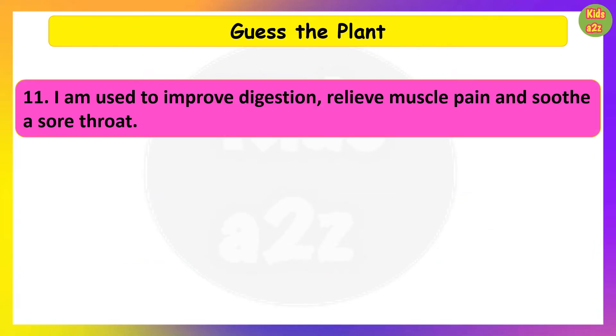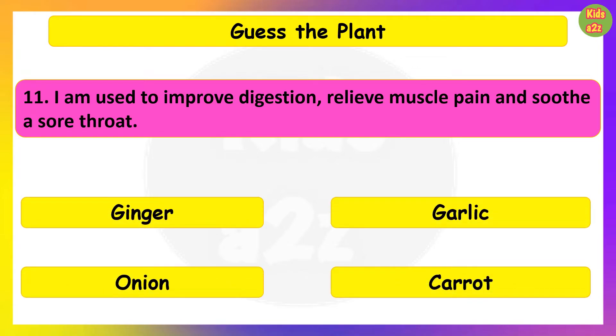I am used to improve digestion, relieve muscle pain and soothe a sore throat. Guess the plant. Ginger.